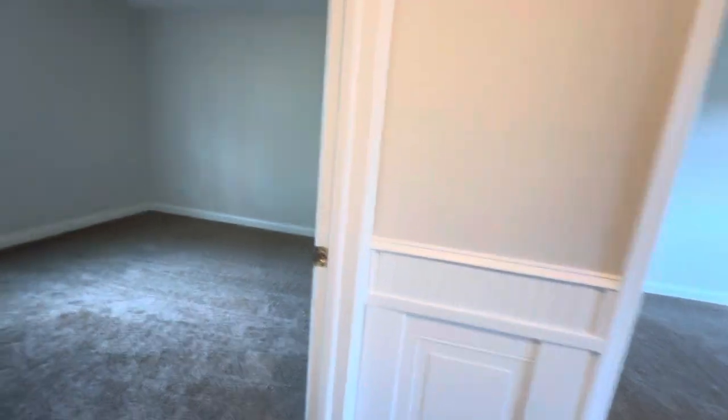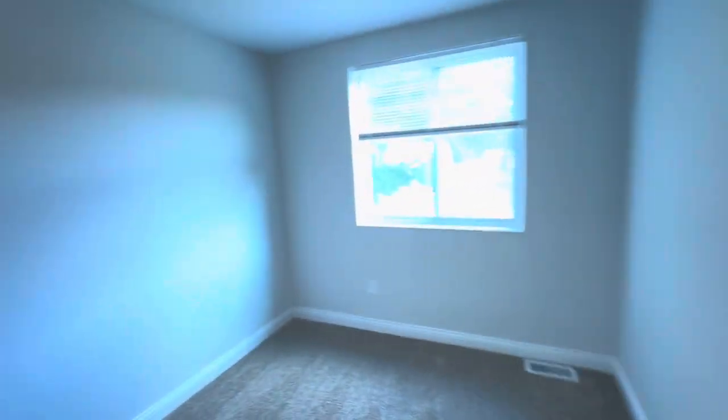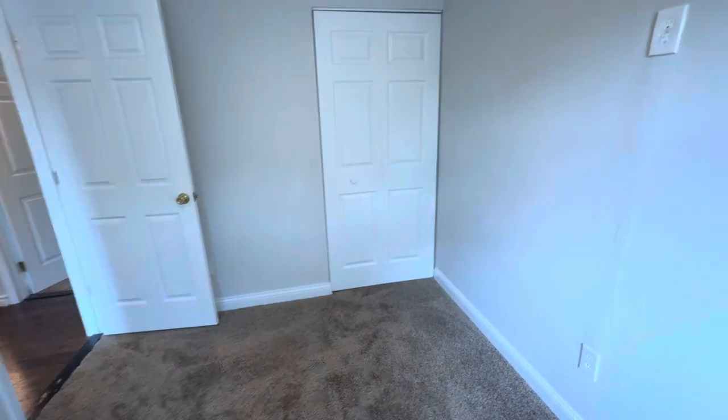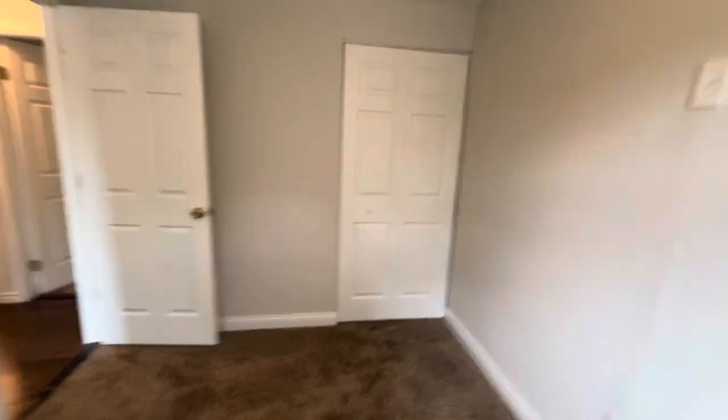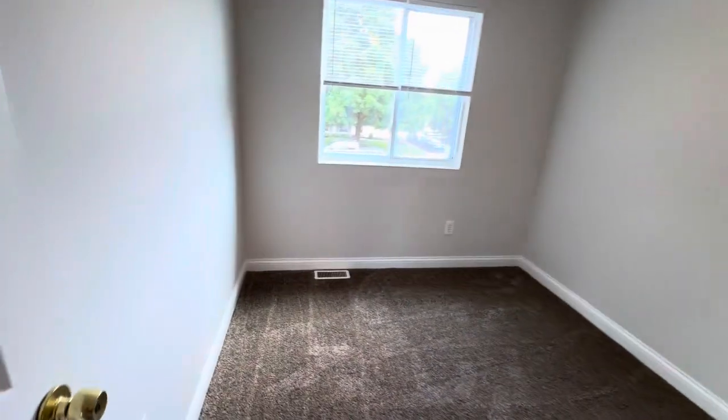We have three bedrooms up. Here is one which looks out onto the backyard — nice big closet. And then two, and then three — cute little guy.